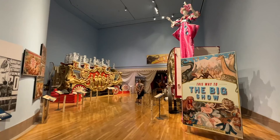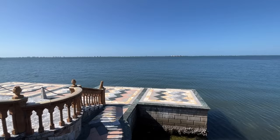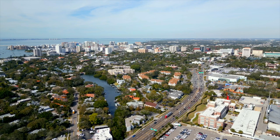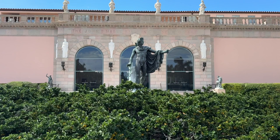Imagine a place where you can explore the wonders of art, circus history, and nature in one spectacular setting. That place is the Ringling in Sarasota. It's the former estate of John and Mabel Ringling, the legendary circus tycoons who made Sarasota their winter home in the 1920s.